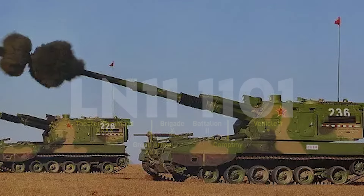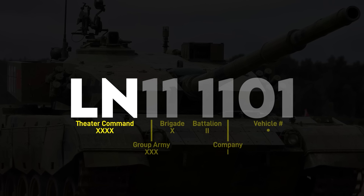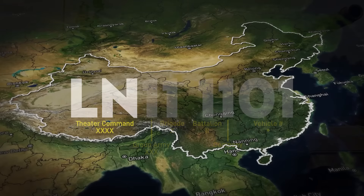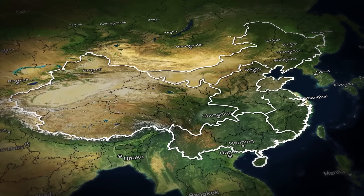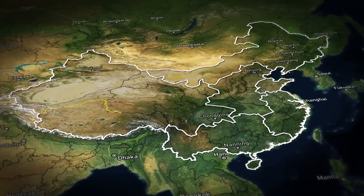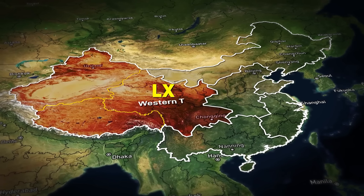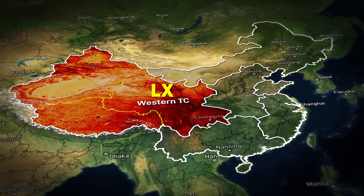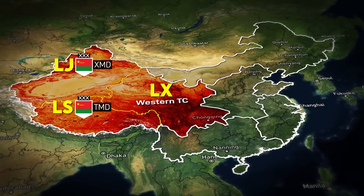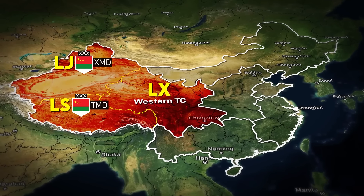The smaller sequence starts with an L, with the second letter designating the vehicle's theater command. China is split into five joint theater commands that control their subordinate group armies, as well as two semi-independent military districts in the far west. LX represents the Western Theater Command, while LS and LJ represent the Tibet and Xinjiang military districts respectively.